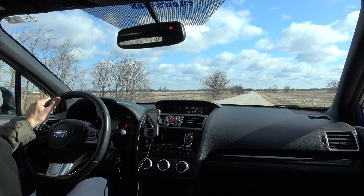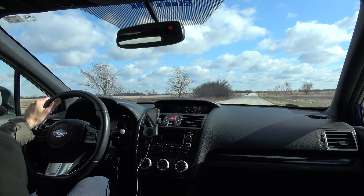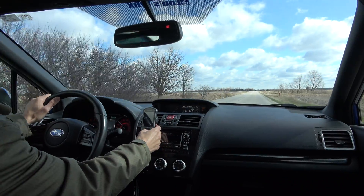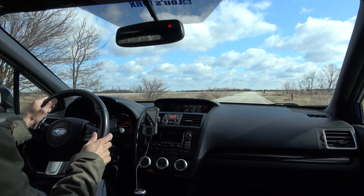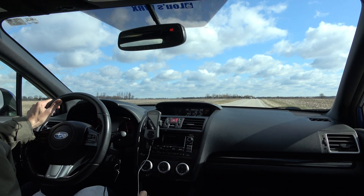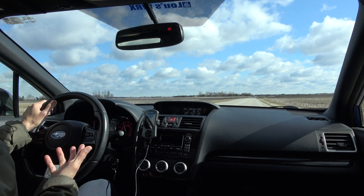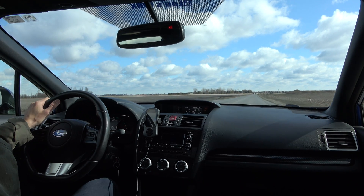Got it towards the top of first gear, I think. Let's try again. And this is a complete power cut — I am not letting off the throttle, my foot is all the way down on the accelerator.